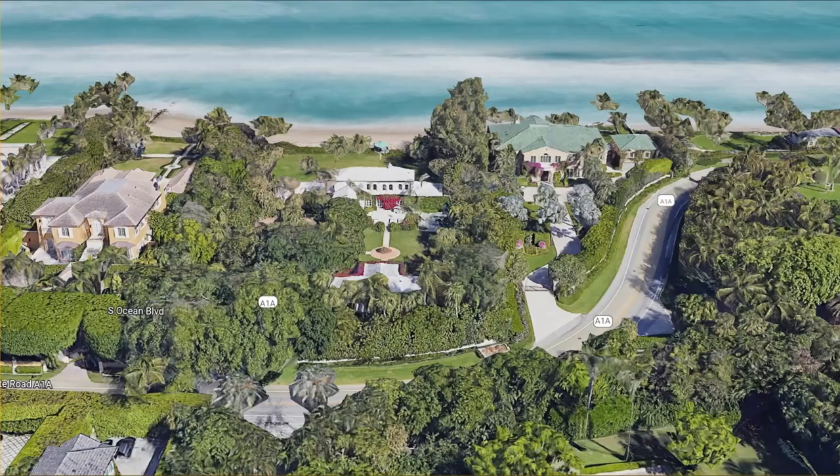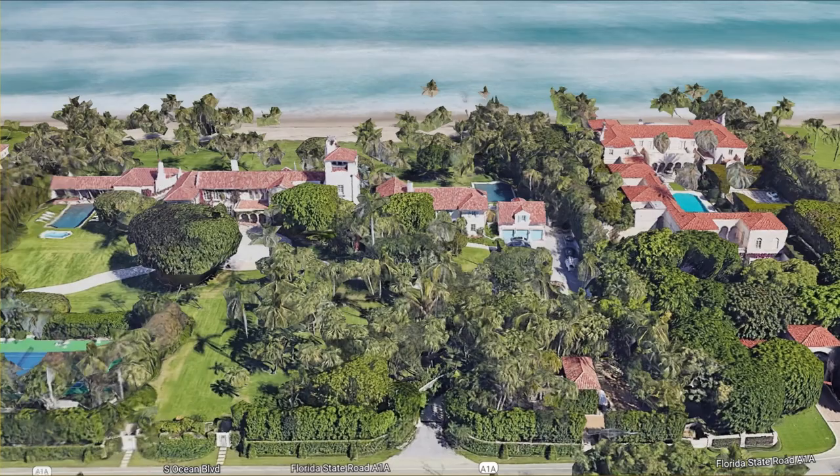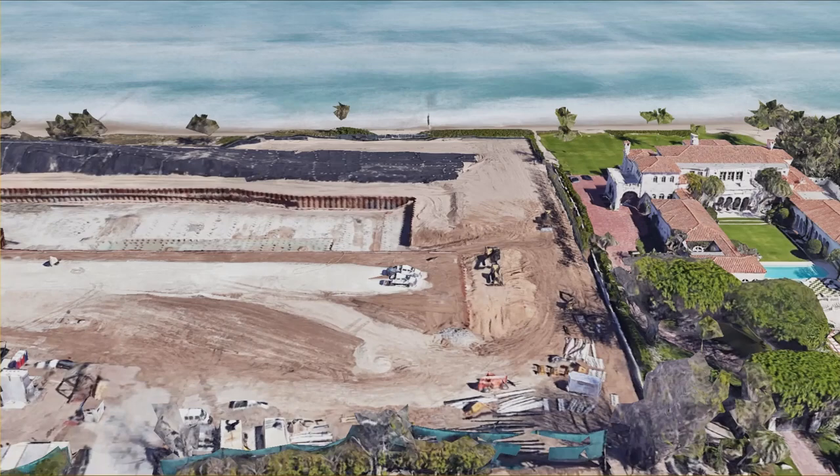Gather up ladies and gentlemen, the property you are about to see is unlike anything you have witnessed in your lifetime. Some of you may be thinking these are big houses, but boy oh boy you are wrong. What you are about to see will knock your socks off and send you running to your nearest gas station to buy lottery tickets.